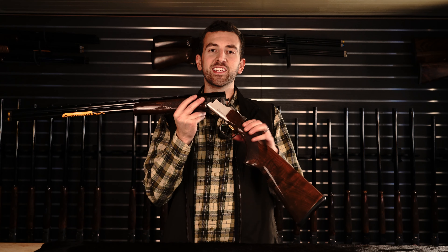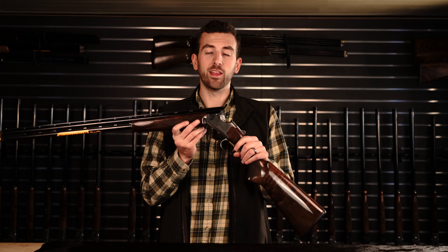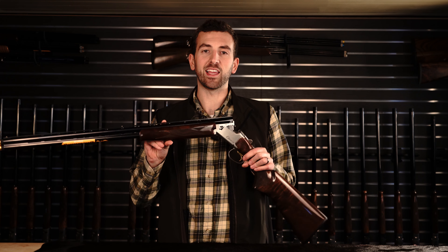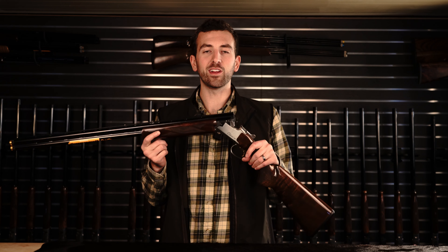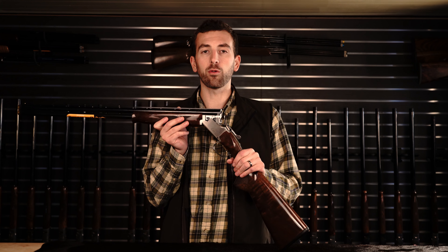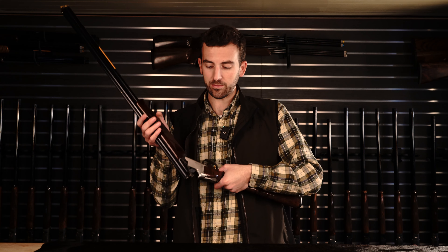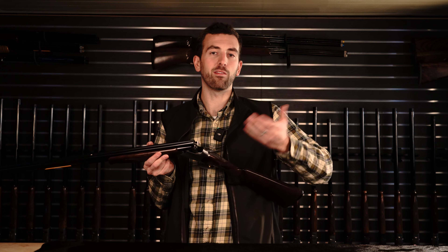Number two is the Browning Citori CXS. The Browning Citori crossover series is their entry-point dedicated clays gun. They offer the Citori crossover in a CXS — shown here — which is a flat rib model; a CX, which is a mid-rib model that shoots a 60-40 point of impact; and a CXT, which is a trap model with a 70-30 point of impact. The crossover series uses the Citori design and mechanism. The Citori series is known for being durable and reliable guns. Browning is known at times for having slightly weaker firing pins than some manufacturers, but that's very easy to change and I wouldn't discount the gun because of a firing pin.